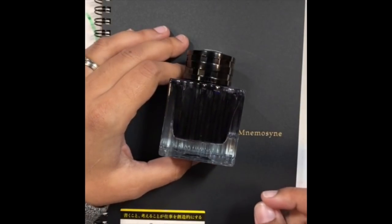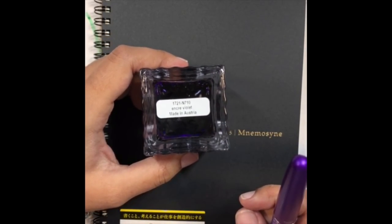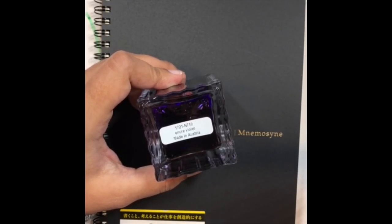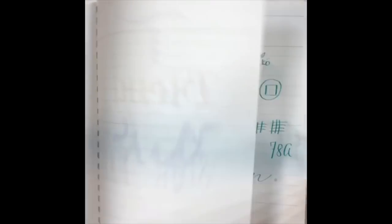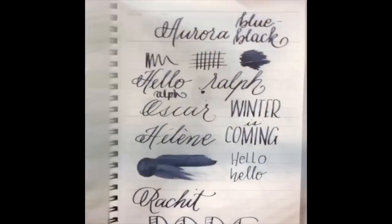At the bottom of the bottle it says fun things like 'encre violette' and 'made in Austria.' It's a very stormy day here so I briefly paused — sorry about that. Let's open it up and look at some fun things we've done in the past.